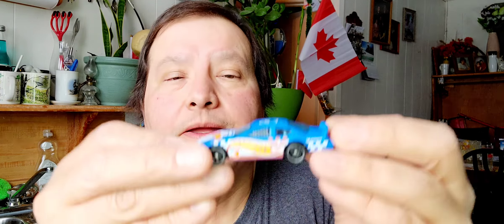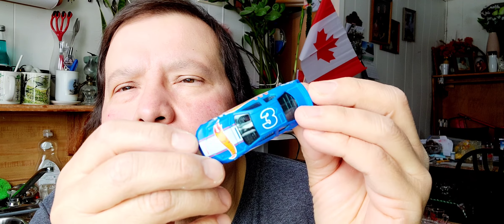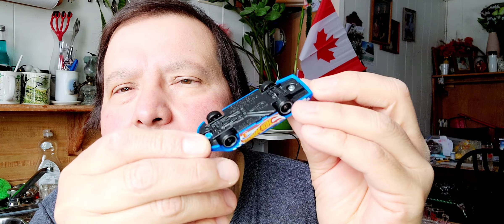The next one is a Dodge Charger stock car — it's a stock car, another racing car. Let's open that up. There's the paper, there's the bubble, and here's the stock car. It's number three. You can see the back — it looks nice. That's a nice Hot Wheels car.